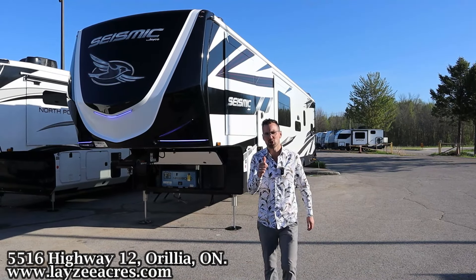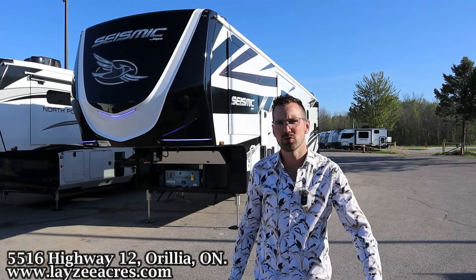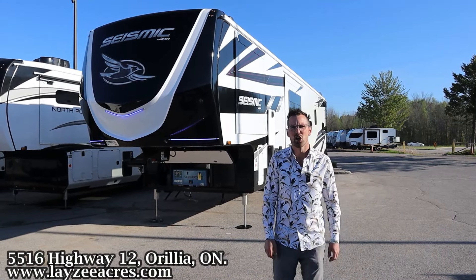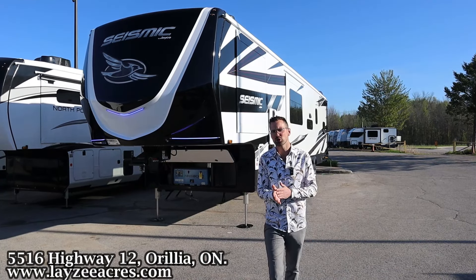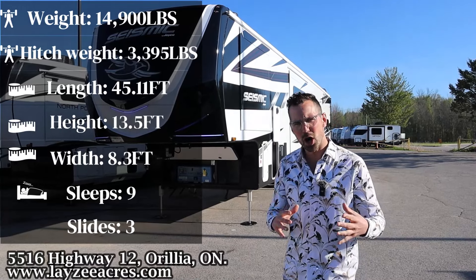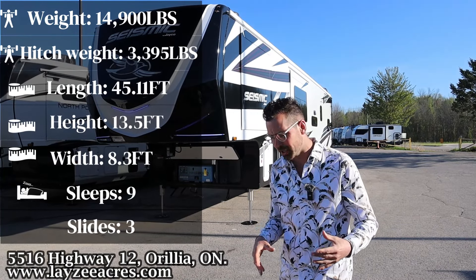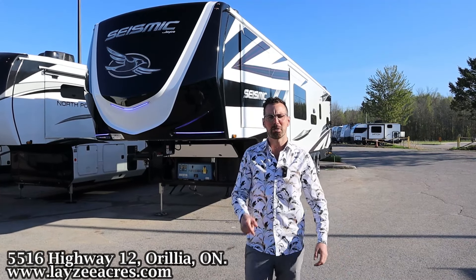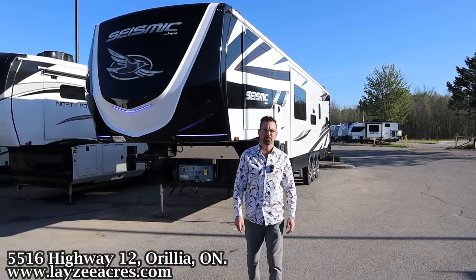Greetings and salutations folks, I'm Josh from Lazy Acres — thank you for tuning in. We are saving the world one trailer at a time. Today we're going to take a look at a 2024 Jayco Seismic, model number 399. It's an awesome model with an L-shaped style sofa, a garage at the back, and a lot of options — great value. I'm here with my friend Dutch on the camera today.